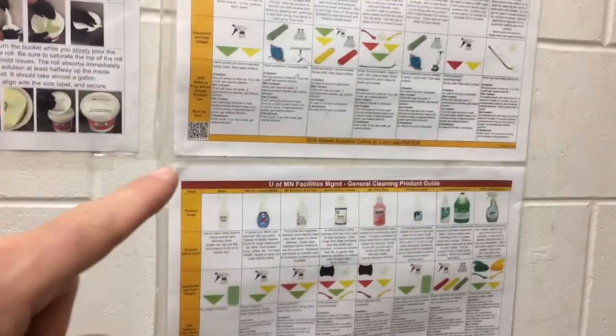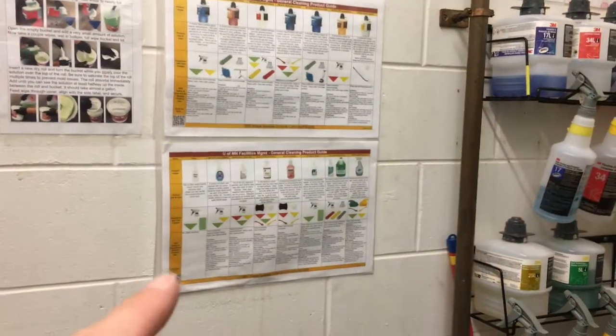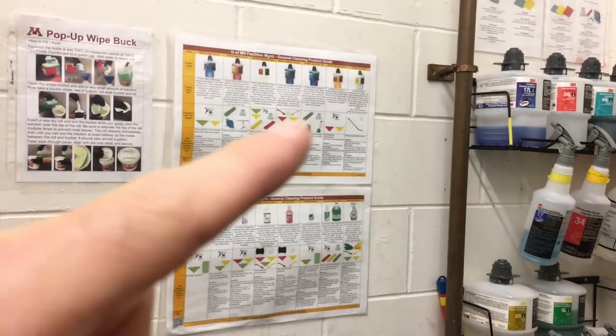There's a QR code that links to the safety data sheets online on a university website. There are lots of chemicals listed here, including some that we don't use, but most of the ones that we do use are covered.